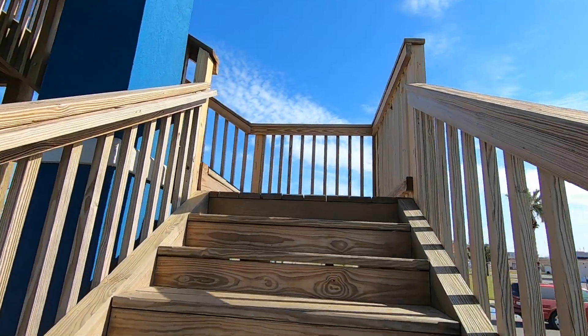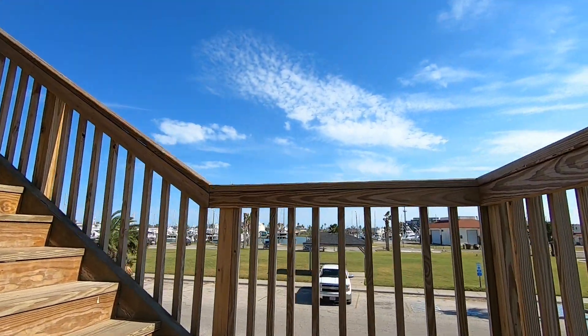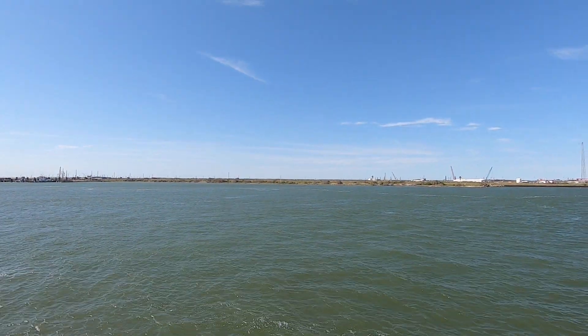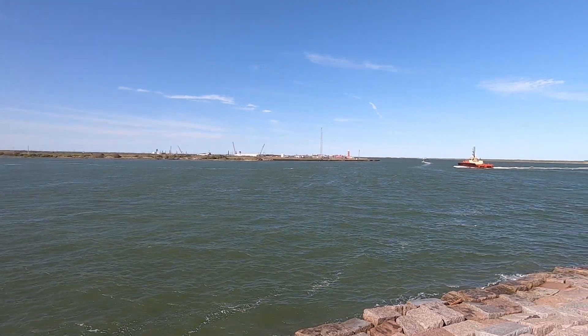I've been fishing from the bank or shoreline for decades and I've caught some pretty good fish. A few months ago while in Port Aransas, I decided to look out across the channel from the top of the observation tower — so many places that I just can't reach from the shoreline.